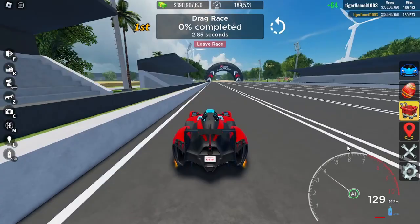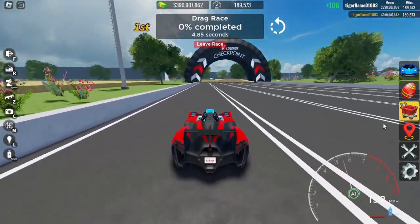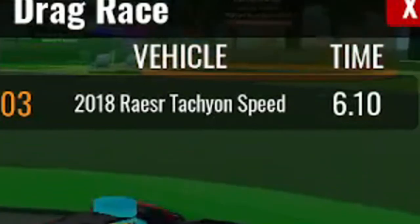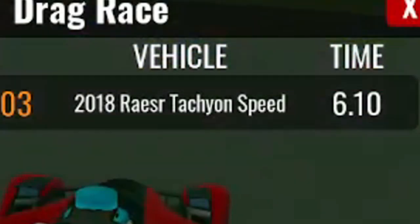We're on the drag race — look at that acceleration, that's crazy! We got 6.10 seconds. This thing is insanely fast.